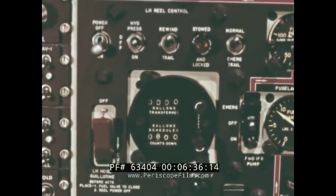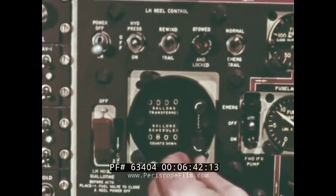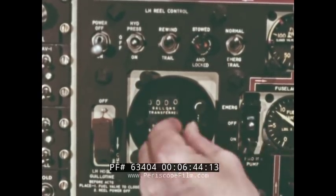If, for any reason, the electric switch is not functioning, push the crank in and turn clockwise. Each turn then equals 10 gallons on the counter.